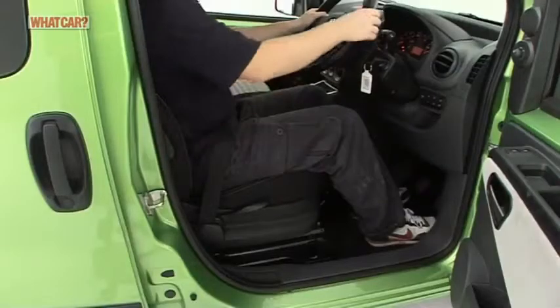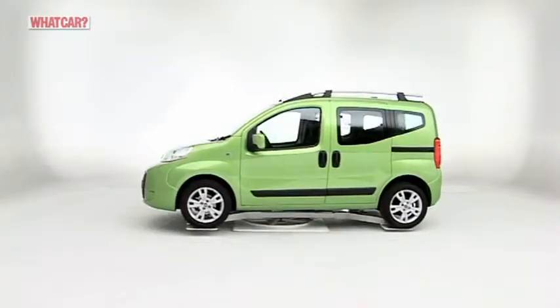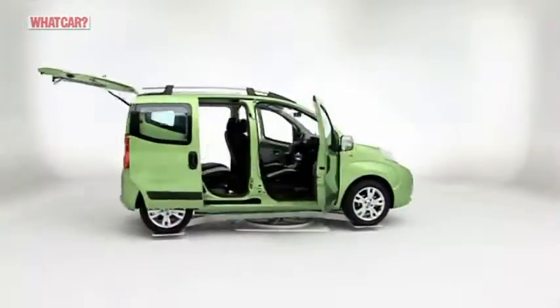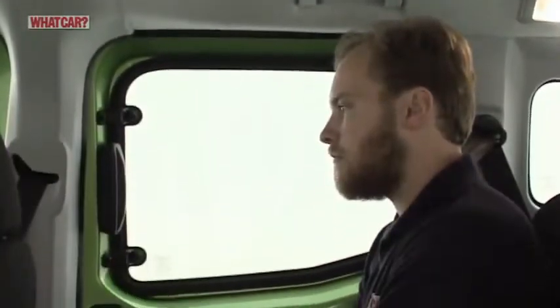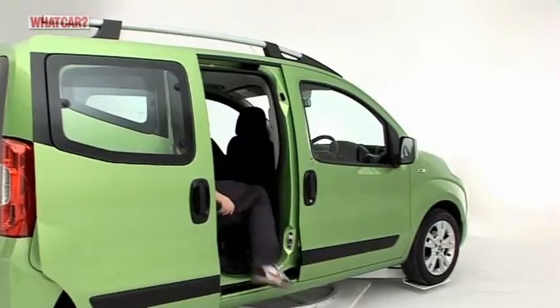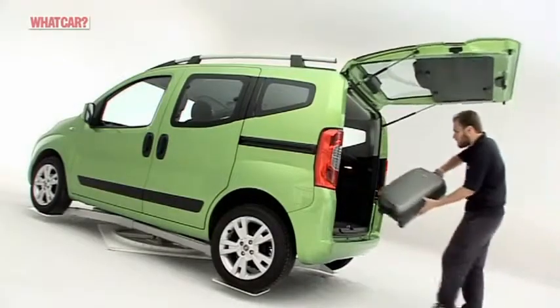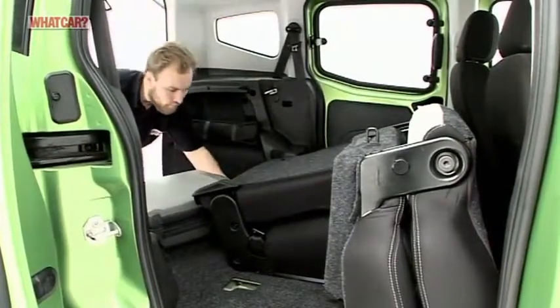What's best about the Cubo is the unbelievable amount of space in such a small car. You get masses of headroom and more than enough legroom. Thanks to the sliding doors, access to the rear is easy too, and the boot is huge. For even more space, you can fold down the rear seats or remove them completely.